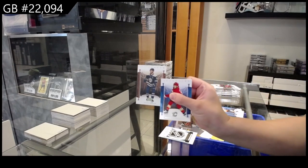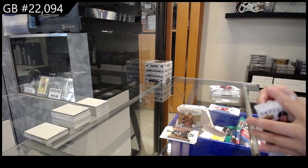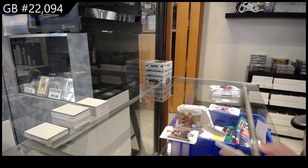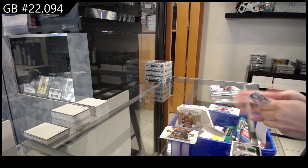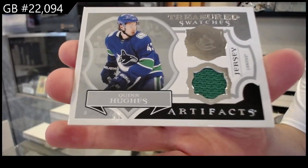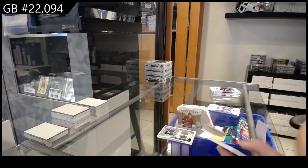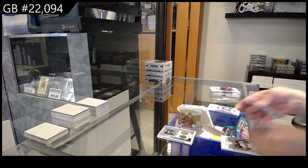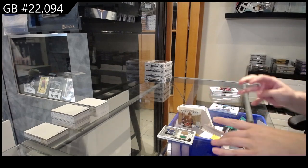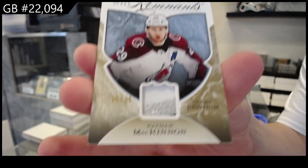A Wood Parallel for Columbus of Boone Jenner. We have a Treasured Swatches jersey for the Vancouver Canucks of Quinn Hughes. We have a Remnants Patch number 25 for Colorado of Nathan McKinnon.